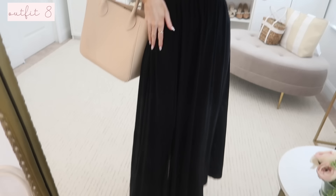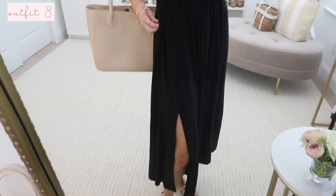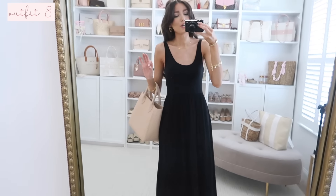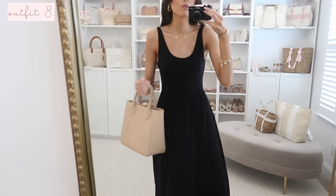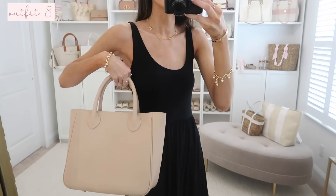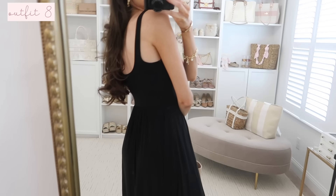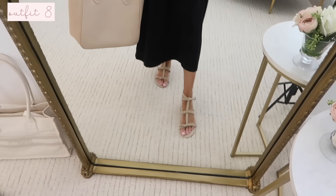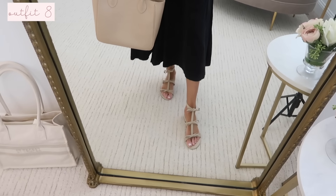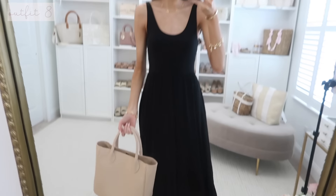Next is a really nice everyday tank dress in a t-shirt material — so buttery soft and I'm really pleased with the quality. It has a little front slit just a few inches above the knee, features pockets, and it's a great throw-on-and-go dress when you want to look elevated and pulled together. You could even throw a denim jacket over it. It has a ballet-inspired fitted top. I have it with bow sandals and my blush tote bag.